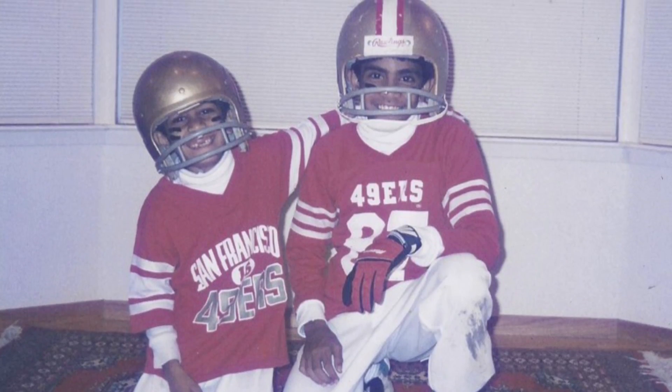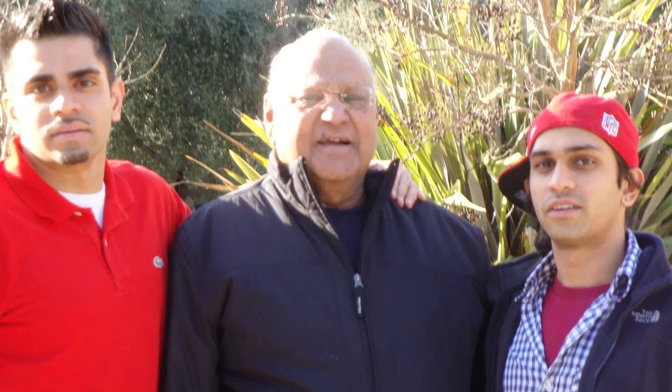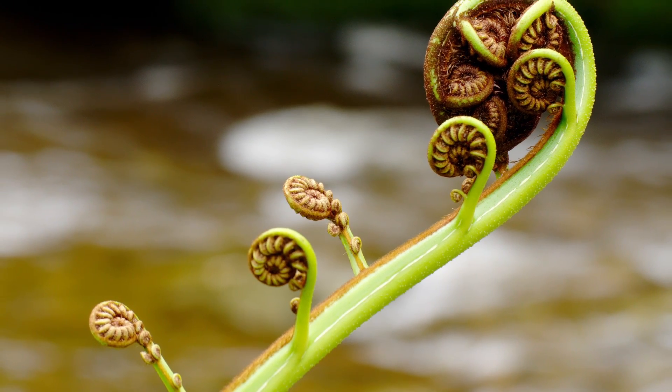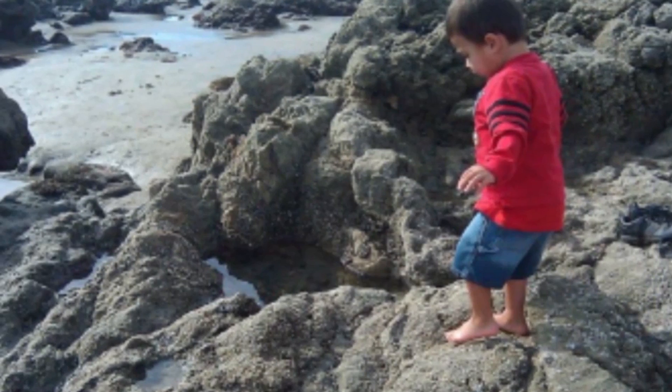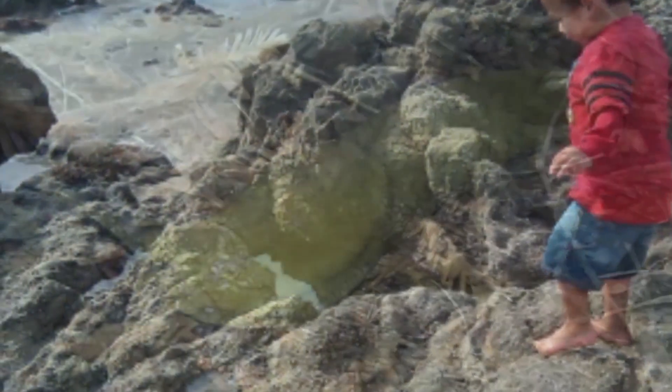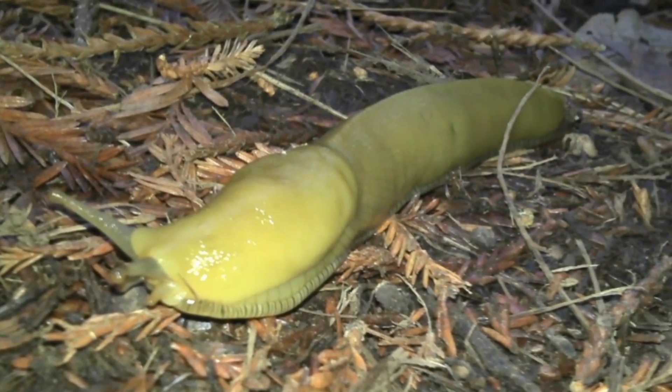I grew up in the Bay Area, in the South Bay, so here you step one foot outdoors, science is all around you. And because the weather is pretty nice, I kind of had the ability to explore deeper and for longer periods of time — anywhere from looking at tide pools to things like why banana slugs live where they do. We are always kind of on track here introducing science to kids that are really young, like when I was really young and I got into it.